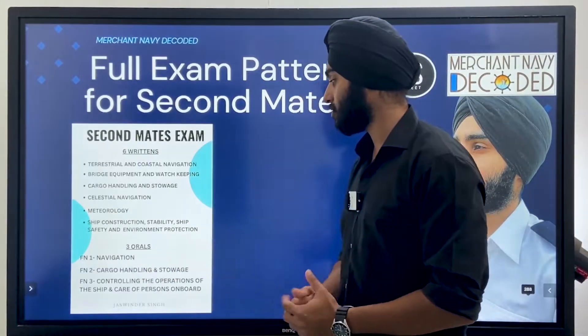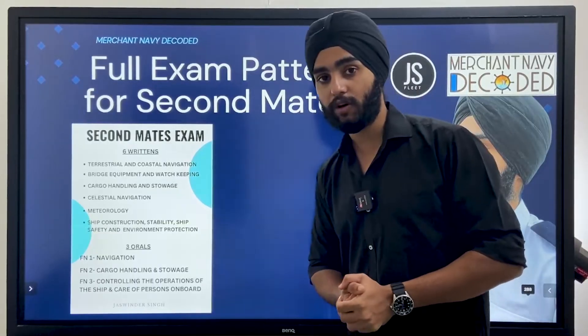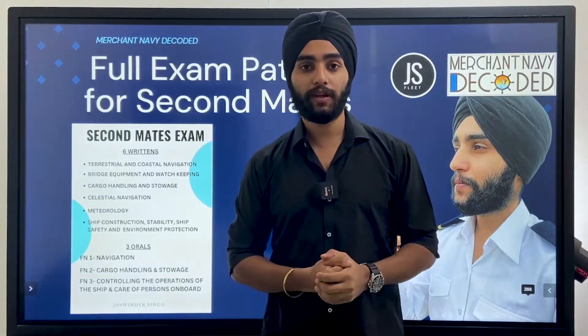For the orals, we have three functions. Function one is Navigation, Function two is Cargo Handling and Storage, and Function three is Controlling the Operations of the Ship and Taking Care of Persons on Board.